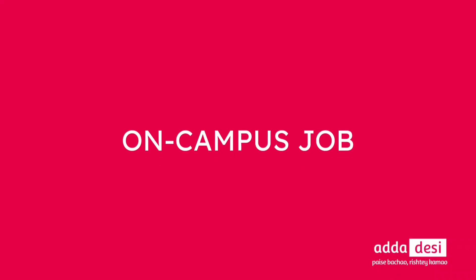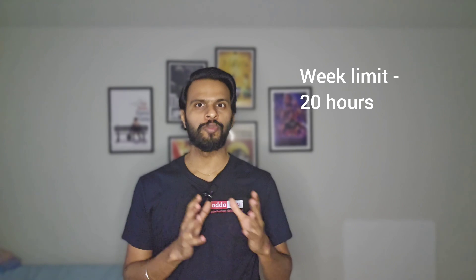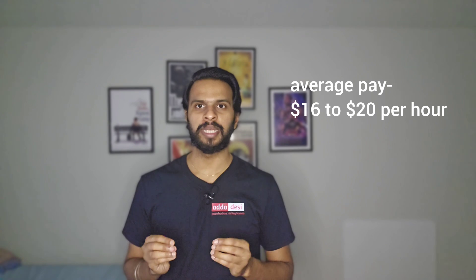Next, let's talk about on-campus jobs. San Francisco State University has an online job portal for on-campus job applications. You can apply directly in the portal using your resume even before you start the semester. International students can work 20 hours per week during fall and spring semesters, and up to 40 hours during vacation periods. Average pay at this university could be around $16 to $20 per hour.